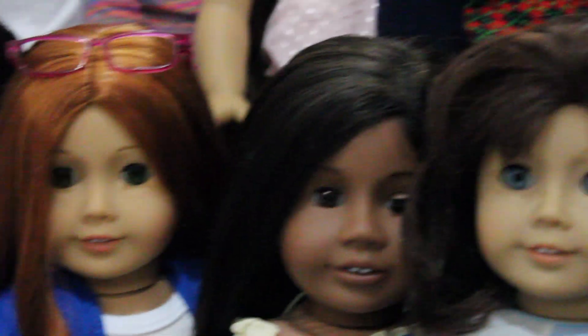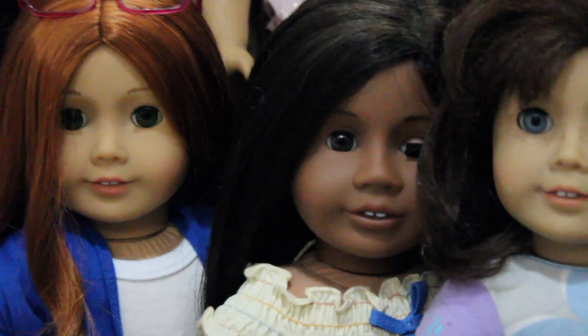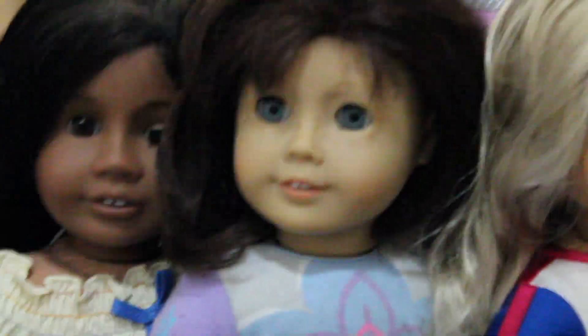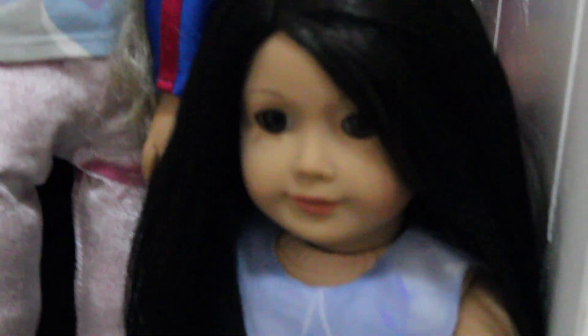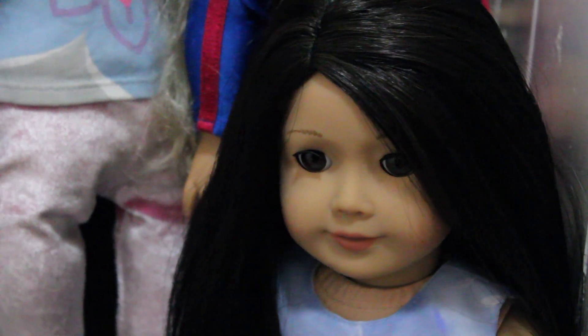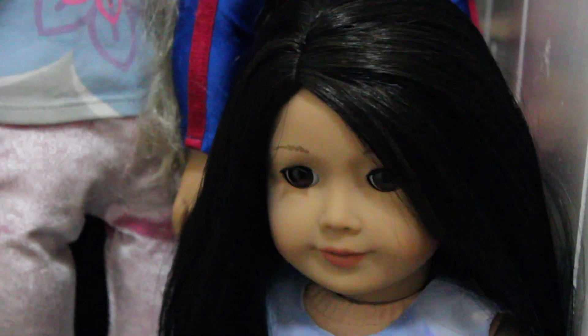This is Ashlyn. And I believe this is an extra doll but we might not keep her. This is Lindsay and I don't know if I'm going to keep her either. An extra Caroline that we're selling. This is Ruthie. And last but not least, we have my first doll that I ever got — she's really special to me.